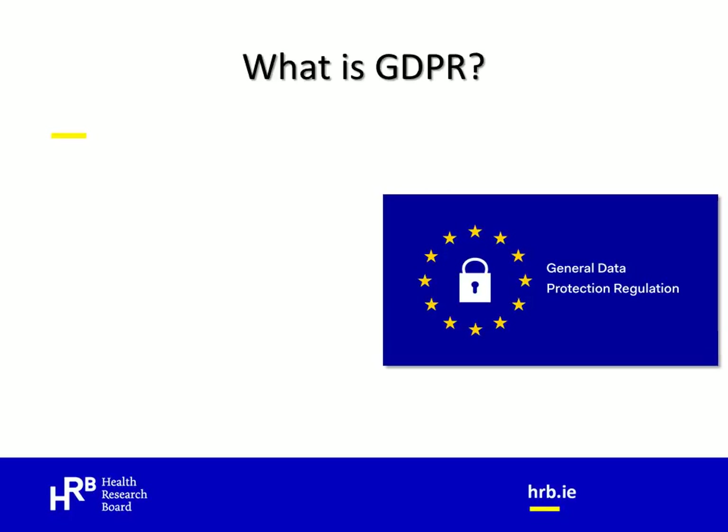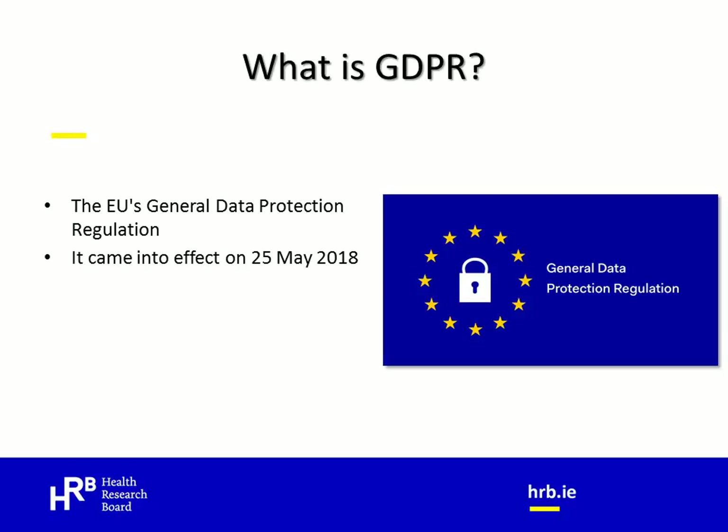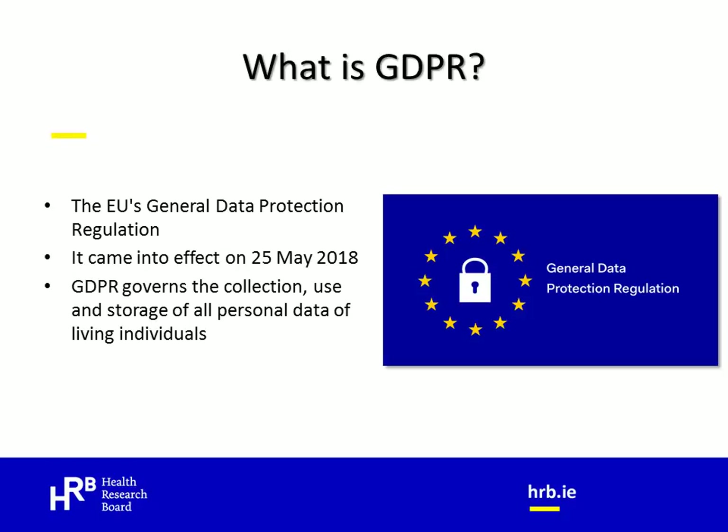What is GDPR? GDPR stands for General Data Protection Regulation and it is the new European regulation governing data protection that came into effect across Europe on the 25th of May of this year. The GDPR governs the collection, use and storage of all personal data of living individuals and it replaces the previous Data Protection Directive from 1995. The primary objectives of GDPR are to strengthen the rights of individuals with respect to the processing of their personal data and to streamline the rules and regulations on data processing across the whole of the EU.